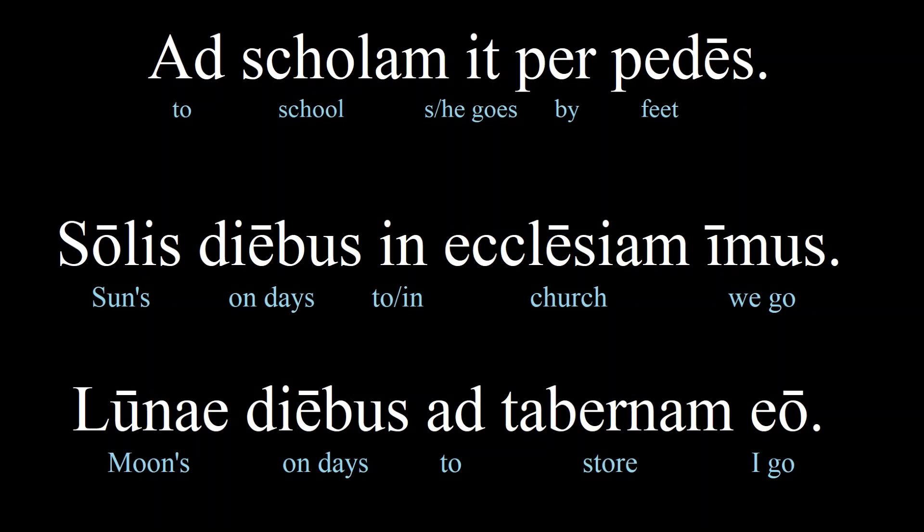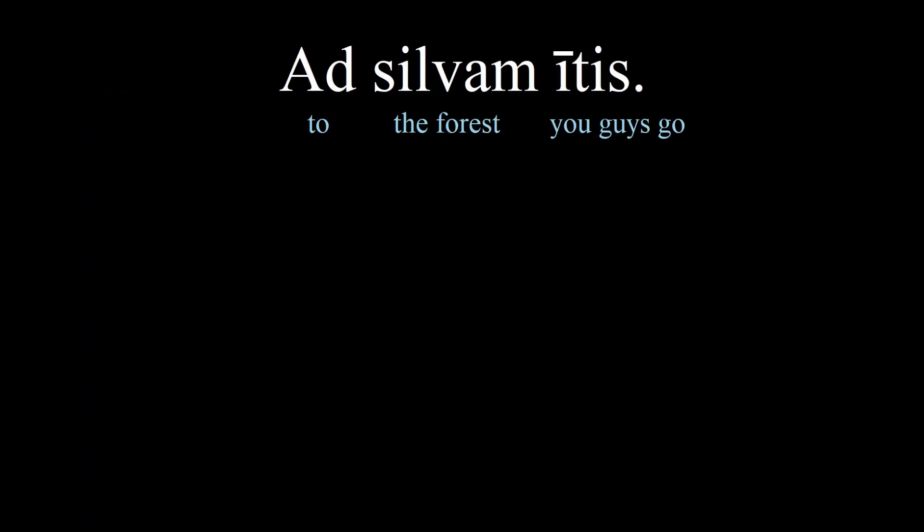One thing I've skipped over until now, because I didn't want to make the conjugation so overwhelming, is that there is a plural 'you' form. So 'you guys go' is 'itis.' This ending -tis is the you-plural conjugation. For regular verbs, we just add -ti before the -s in the singular 'you' conjugation, so 'is' becomes 'itis.' It's a little like adding -te to 'salve' to make it plural. So how would we say 'you guys love?' — 'amatis.'